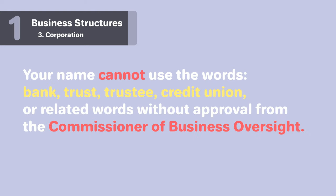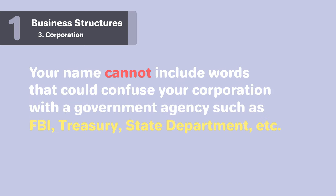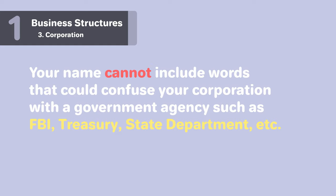Your name cannot use the words Bank, Trust, Trustee, Credit Union, or related words without approval from the Commissioner of Business Oversight. Your name cannot include words that could confuse your corporation with a government agency, such as FBI, Treasury, State Department, etc.